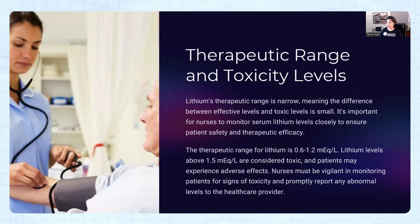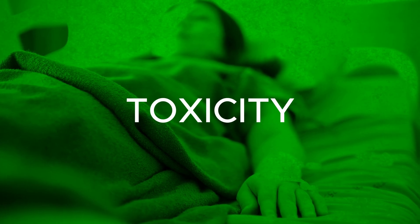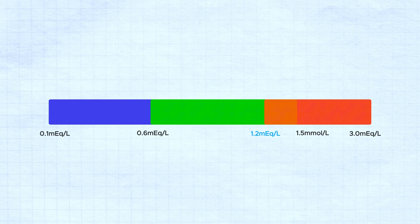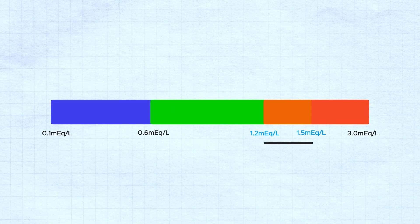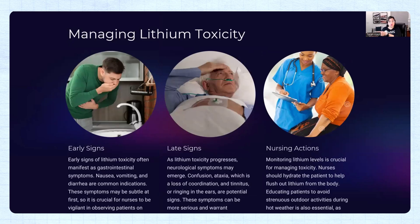As nurses, we have to be vigilant and monitor when a patient is going into toxicity. Notice that 1.2 and 1.5 are very close — this is the meaning of narrow therapeutic index. This is important and it's what they test in your NCLEX-RN.